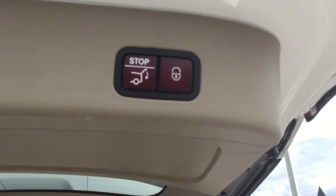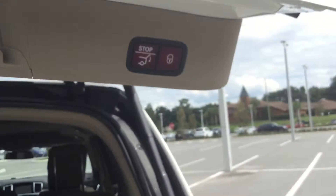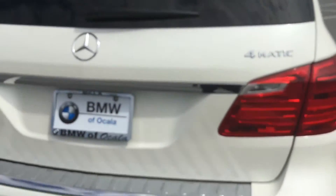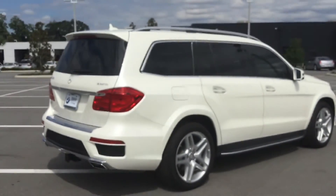If the trunk height is too high, you can push the button to stop it and it will stay right there, or pull it down a little and it will hold that position. You can push the button to close it all the way. The button with the lock symbol means once you push it, the trunk will close and the whole vehicle will lock.